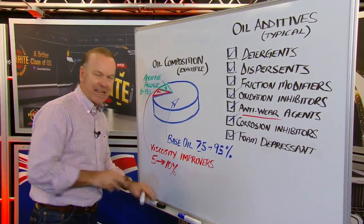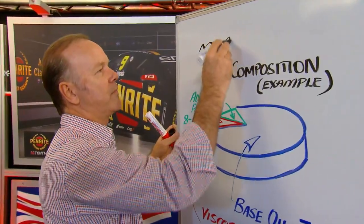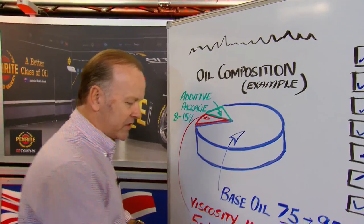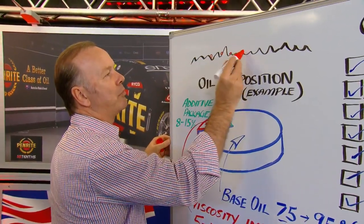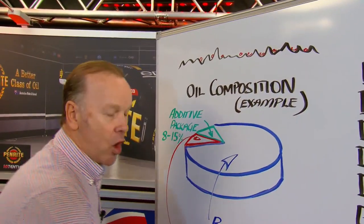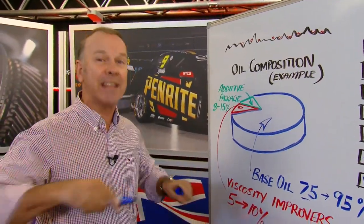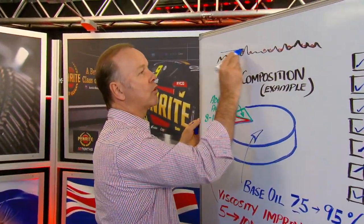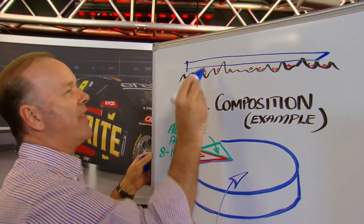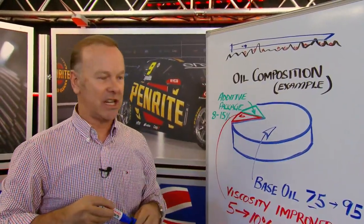When we think about zinc as an additive, what it actually does — if we draw steel at the molecular level, it kind of looks like that. What the zinc does is it forms, or puts its little particles all around the steel like that. When the oil is under load, or when those zinc particles are under load and get hot, they form what's called a sacrificial glazing. And that is the wear protection that you get against the steel in your engine.